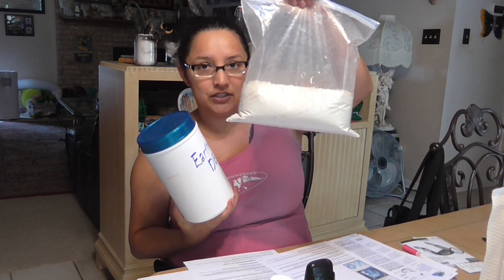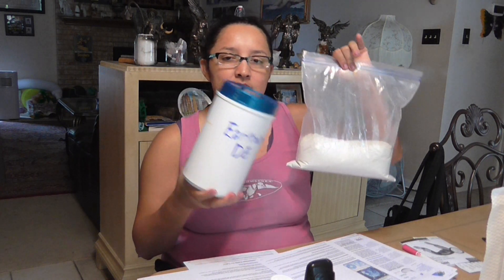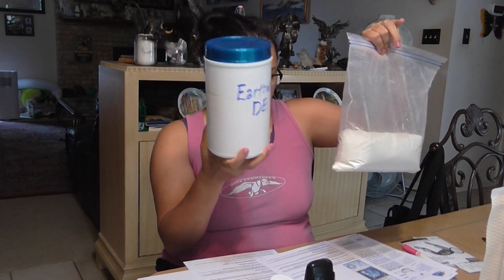Every morning and every afternoon, and sometimes in the evening if I remember, I take diatomaceous earth — the Earthworks DE. The reason I have it in this canister is they sell them in canisters, but I got the bag. My sister and I, when I went to visit her in Gulfport, Mississippi, we got the 10-pound bag and split the cost — it was about $24 for 10 pounds.